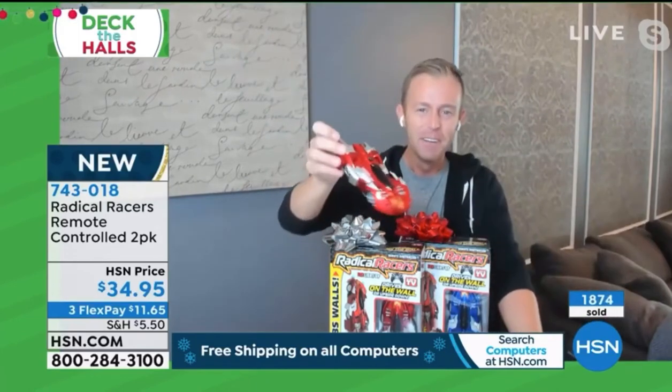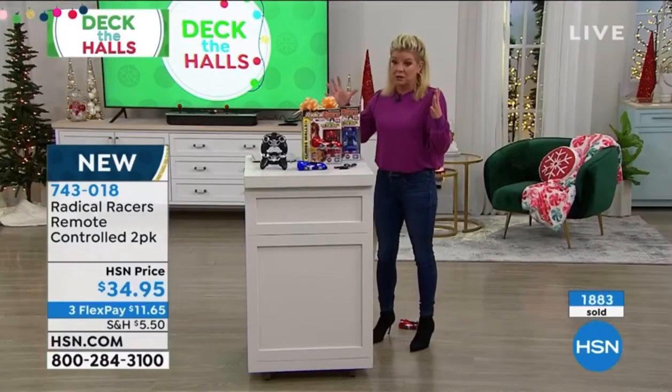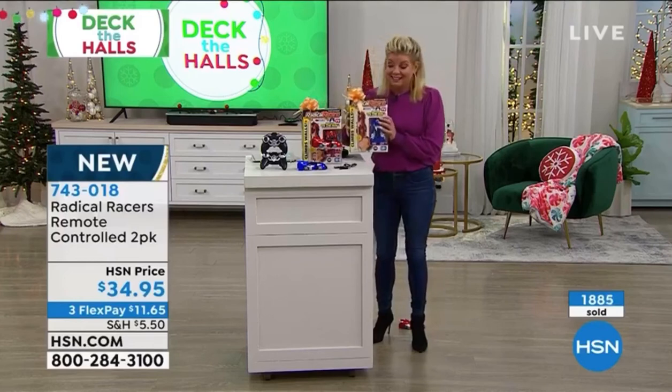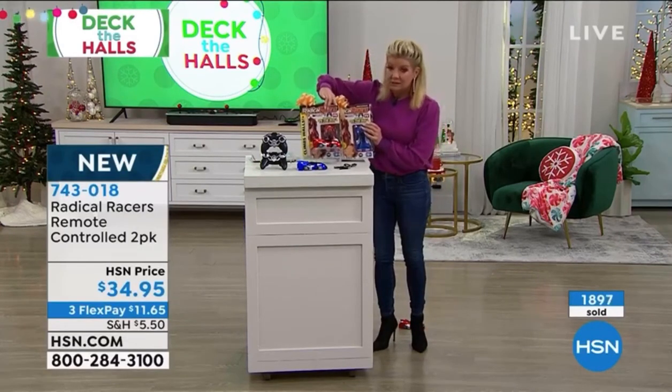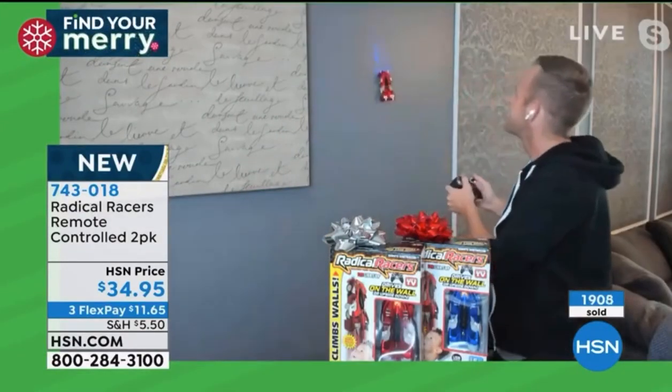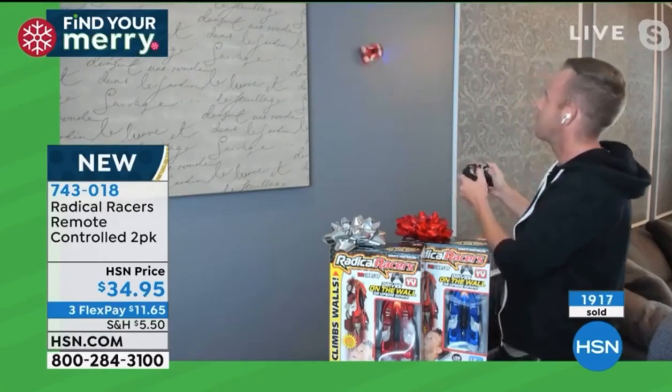Having two separate remotes, you can completely race against one another — it's the real deal. Different frequencies. There are actually three frequencies on the remote, so if you pick up two sets, you can still have three different cars racing in the same room without any issues. That was my next question because I have three nephews — usually when they're on the same frequency they're fighting over it, but not with these.